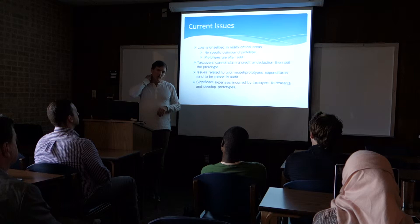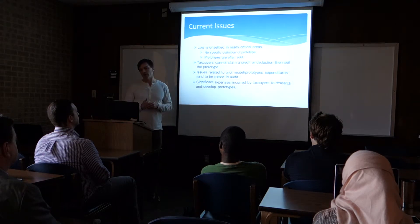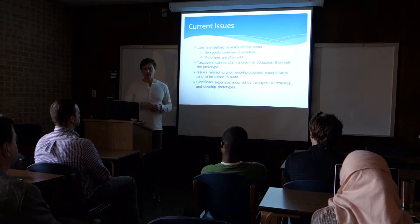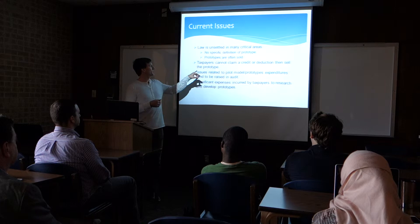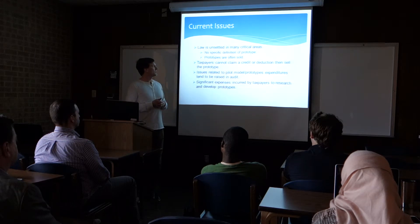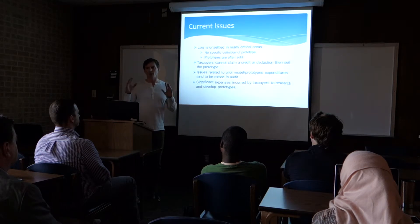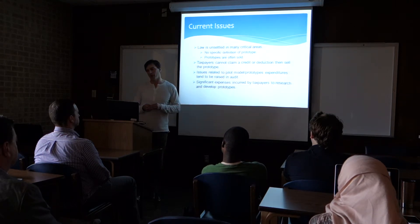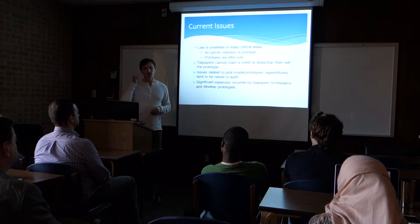The current issue related to R&D — and this is a really hot topic — is that before these proposed regulations, there was no definition of prototype for tax purposes. Also, companies often sold their prototypes. If you think about General Electric, who makes jet engines: if they build a prototype and sink $50 million into developing a jet engine, they may eventually want to sell that jet engine to Boeing so Boeing can do some additional testing in real-world situations. Any time companies put expenditures for R&D expenses for prototypes on their deliverable, it just raises a red flag for the IRS — it basically says, audit me. So a lot of taxpayers stay away from it because of that.